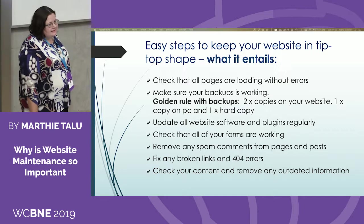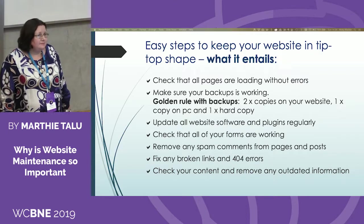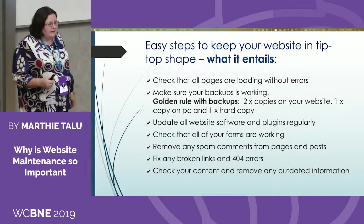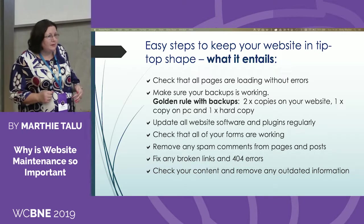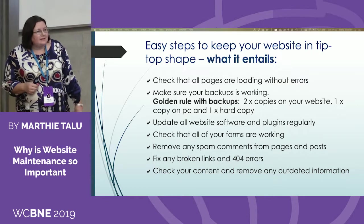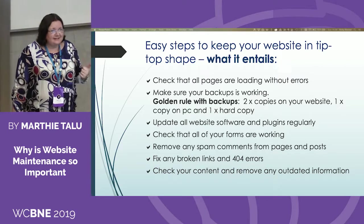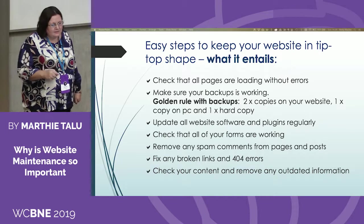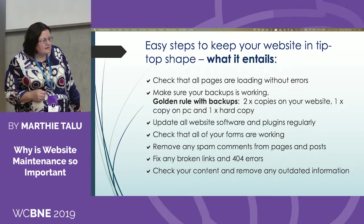So what does it entail? How do you keep your website in tip-top shape? Check all the pages are loading without errors — physically go through all the pages on your website. Make sure your backup is working. The golden rule of backups: have at least two copies — one on your PC and one hard copy. Update all your web software, plugins, translations, whatever is available. Check that all your forms are working. Remove any spam comments from your pages and posts.